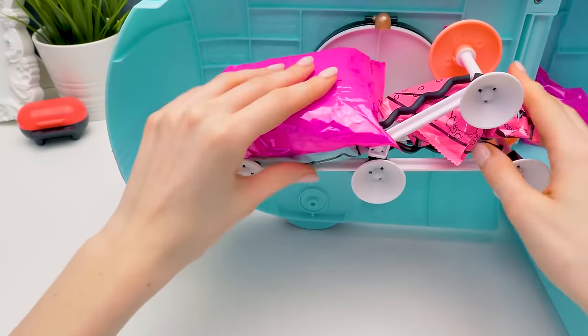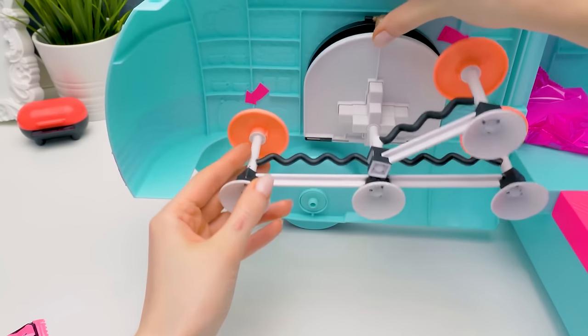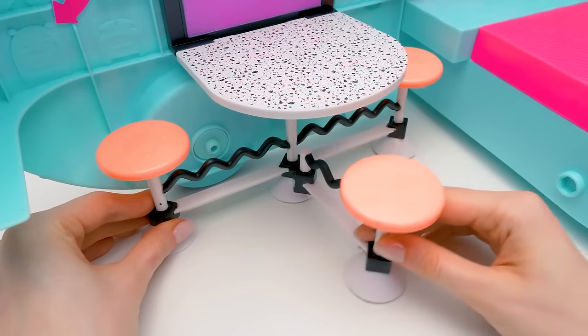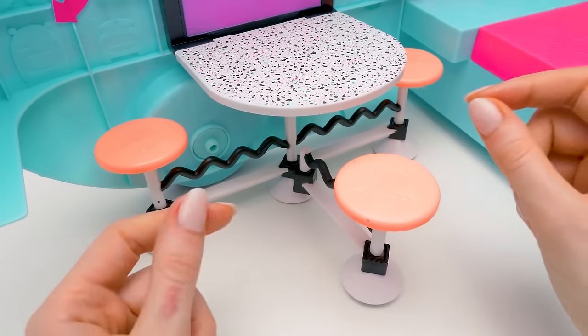Let's get all the blind bags out! Whoa, look how many there are! This will be the dining area! Let's arrange the chairs! That's a very cozy place for a snack on the road or a party!